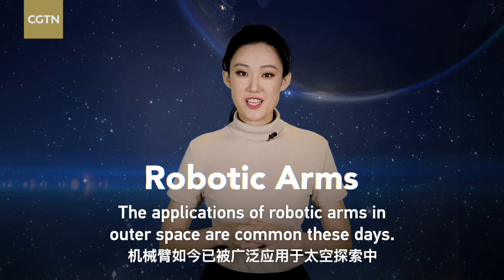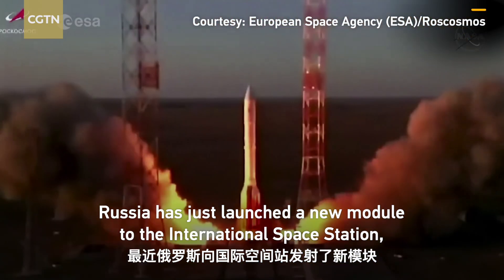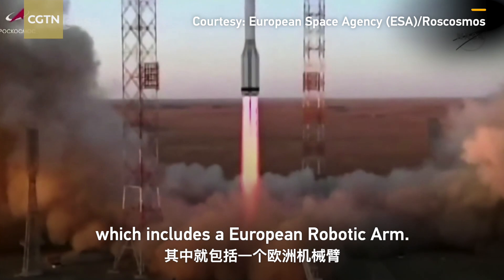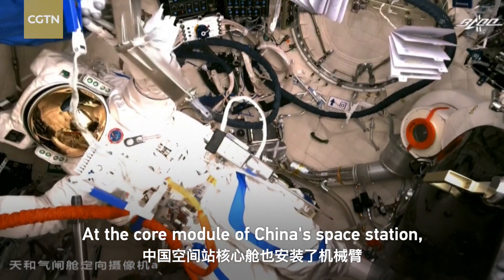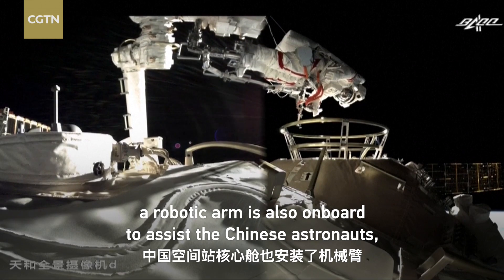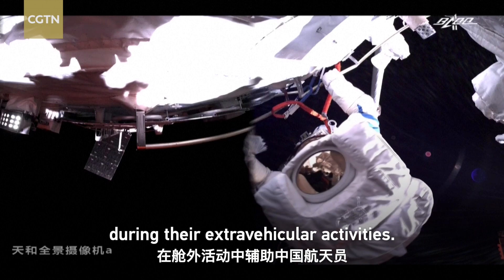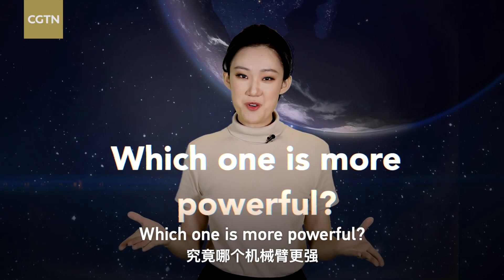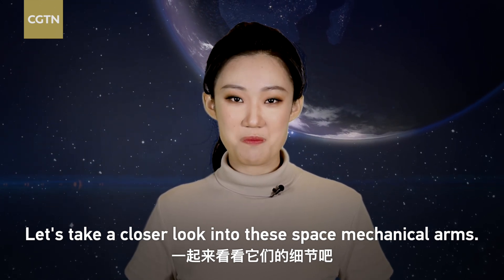The applications of robotic arms in outer space are common these days. Russia has just launched a new module to the International Space Station, which includes a European robotic arm. As a core module of China's space station, a robotic arm is also on board to assist the Chinese astronauts or taikonauts during their extravehicular activities. Which one is more powerful? Let's take a closer look into these space mechanical arms.